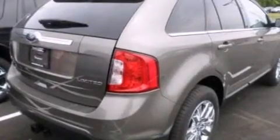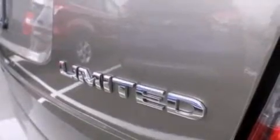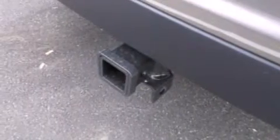The following features are also included: memory settings for the seat positions so you can recall your favorite alignments with the push of one button, air conditioning with automatic climate control, cruise control, leather seats, and 12 volt power outlets.